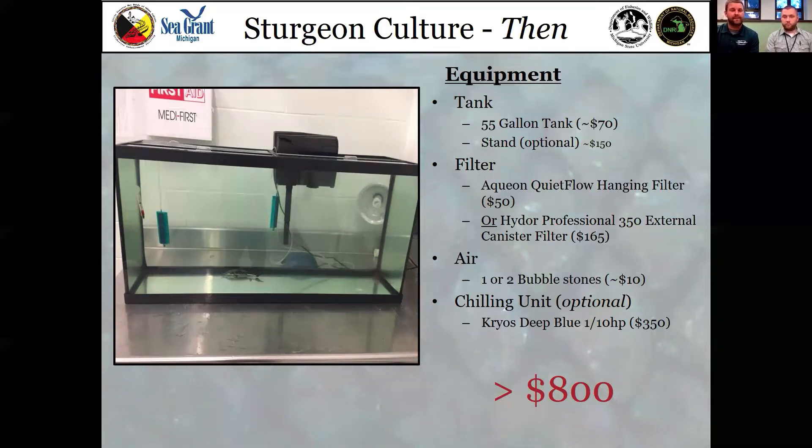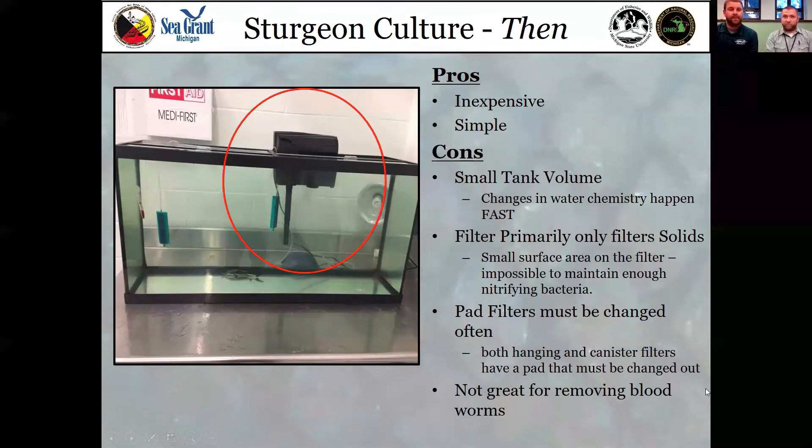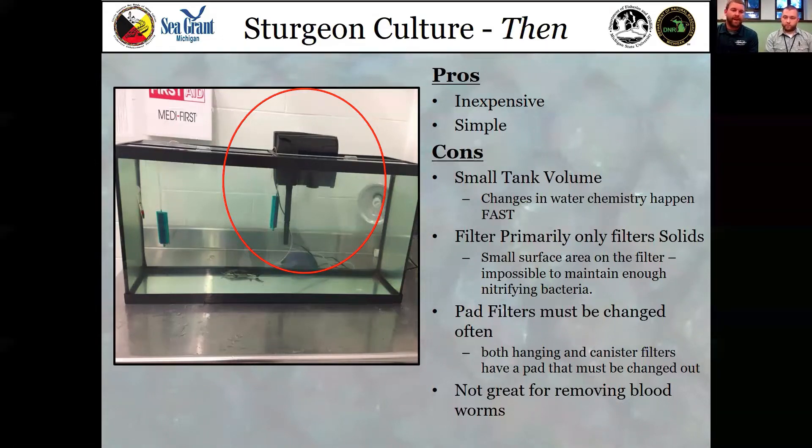As we transition to the next phase of this project, we're looking to expand to a system better suited for the amount of waste Lake Sturgeon produce. One of the biggest issues with the old system is the overhanging filter has to be changed frequently. Every time that filter is changed out, bacteria that grow on it — which strip out harmful ammonia — have to re-culture. This not only affects solids removal but results in the classroom having to restart their tank, producing nitrogen levels unsafe for the fish.